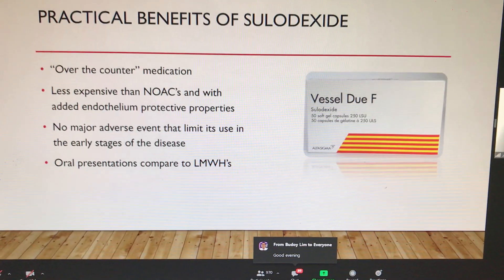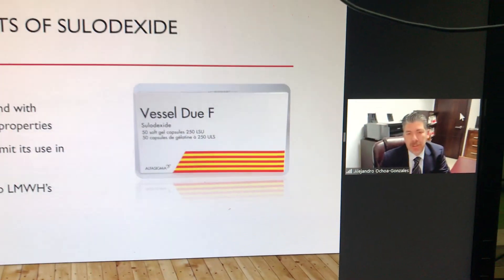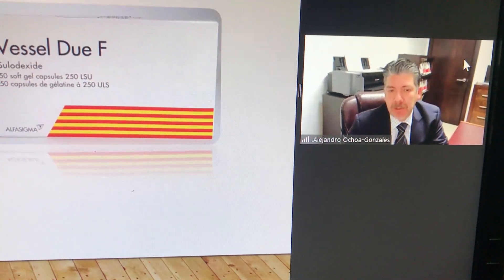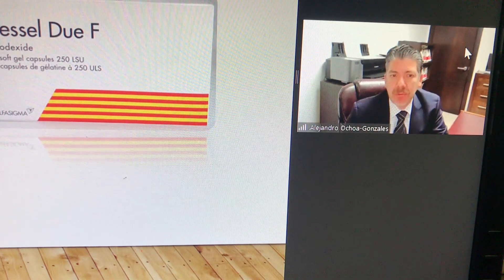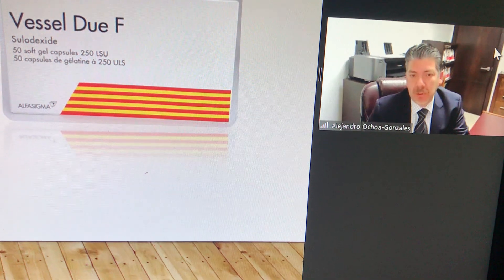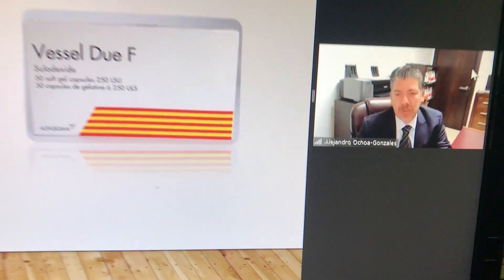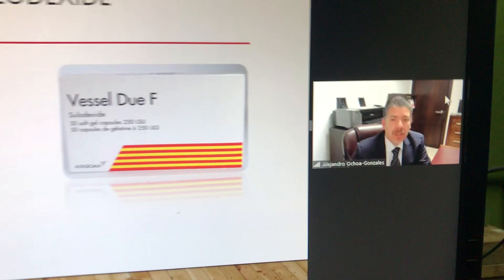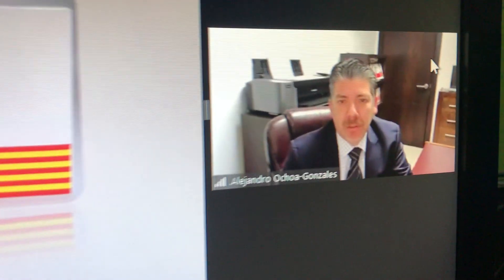There are no major side effects when you use it in the population. Sulodexide — we use it here in Mexico for patients with chronic venous ulcers and chronic venous insufficiency, although at a lower dose, but without any problems regarding bleeding, which is one of the most important concerns for these patients. Another benefit is that it is an oral presentation compared to other low molecular weight heparins.